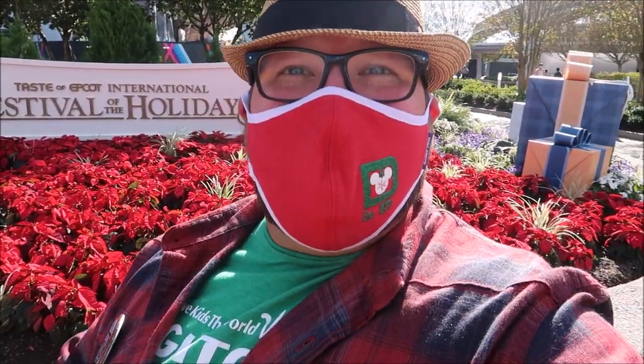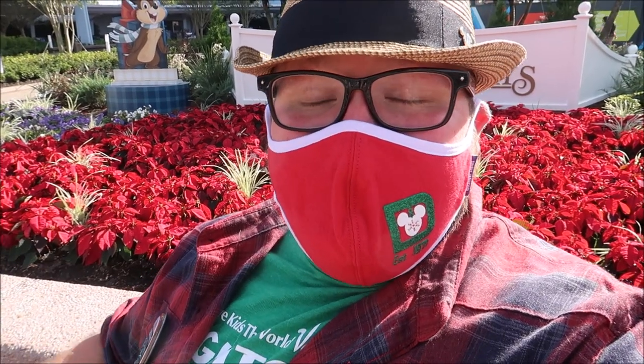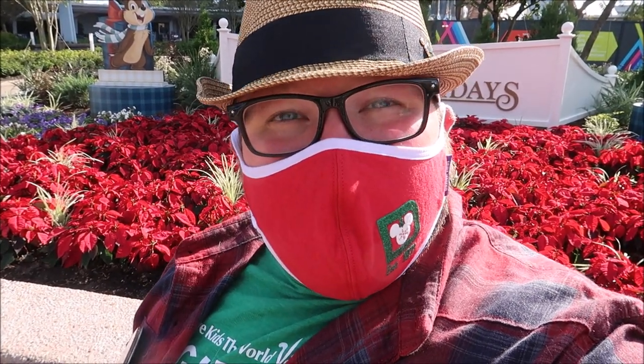Hey friends, today we are hanging at Epcot for the Taste of Epcot's International Festival of the Holidays. It is finally holiday time here at Epcot — the last park to actually start all of its Christmas decorations and Christmas festivities. Today's the first day and we're here to check it out.